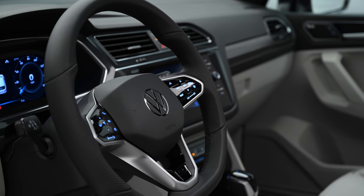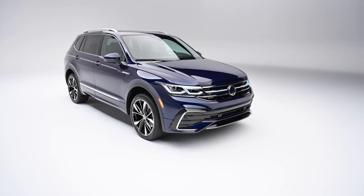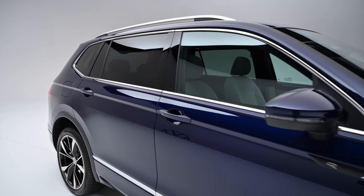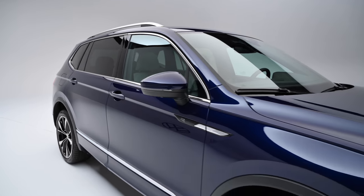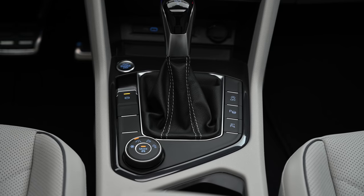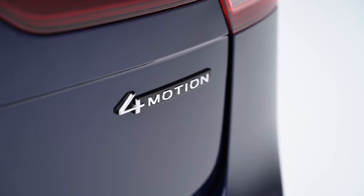Overall, this feels like a much nicer interior that is still every bit as functional and roomy as the previous Tiguan. The 2022 Tiguan's updates don't extend to its mechanicals — the same turbocharged 2.0-liter engine produces 184 horsepower and 228 pound-feet of torque, working alongside an 8-speed automatic transmission.